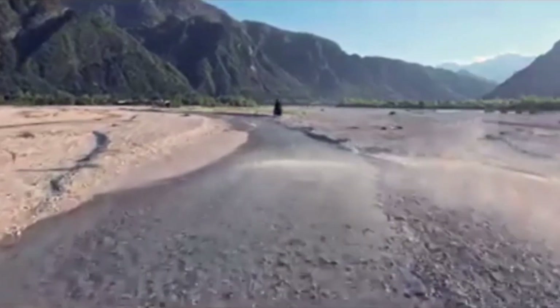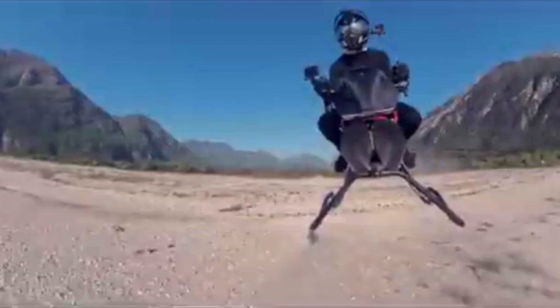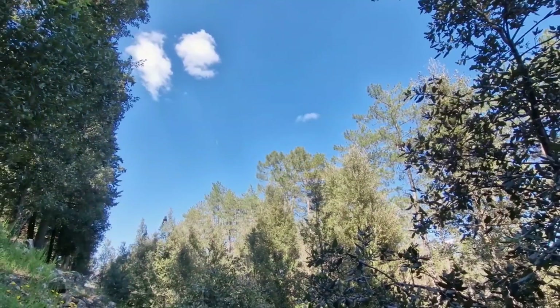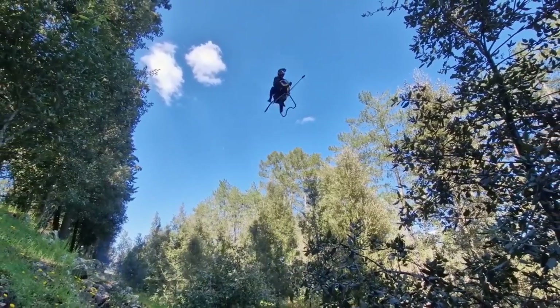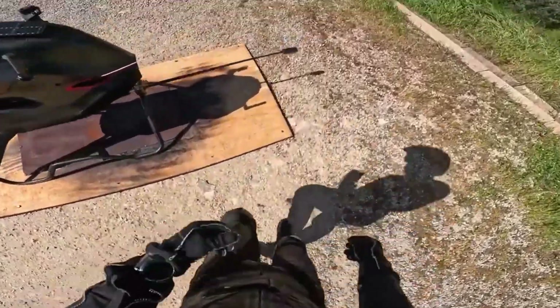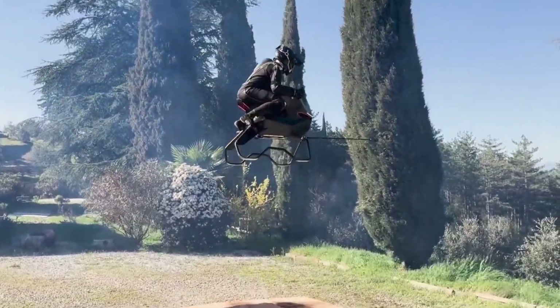Blending science fiction with engineering excellence, this one-seater jet-powered aircraft is being hailed as a real-life version of the Star Wars speeder bike. Crafted entirely using 3D-printed carbon fiber, the air bike is exceptionally lightweight, reportedly weighing only one-seventh the mass of a conventional motorcycle, yet remains strong enough to support jet propulsion and stable flight.